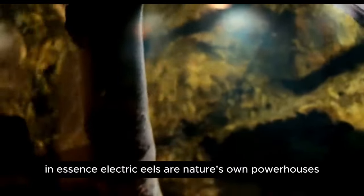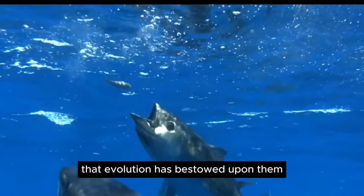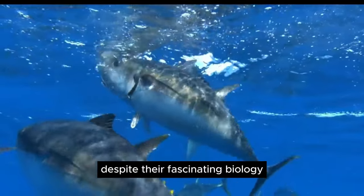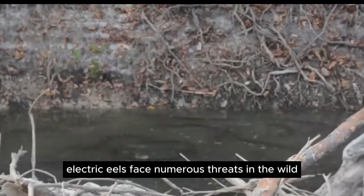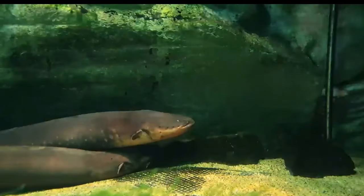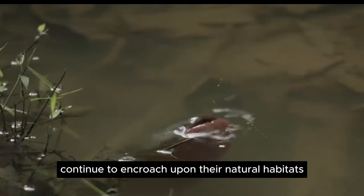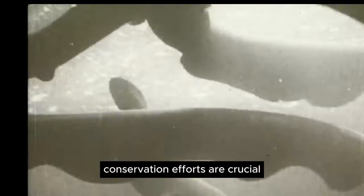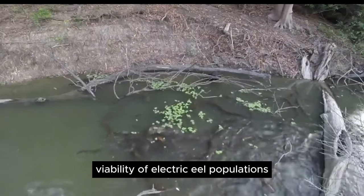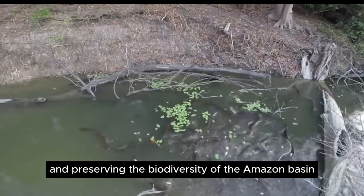In essence, electric eels are nature's own powerhouses, showcasing the remarkable adaptations that evolution has bestowed upon them. Despite their fascinating biology, electric eels face numerous threats in the wild, primarily due to habitat loss, pollution, and overfishing. As human activities continue to encroach upon their natural habitats, the survival of these remarkable creatures hangs in the balance. Conservation efforts are crucial to ensuring the long-term viability of electric eel populations and preserving the biodiversity of the Amazon basin.